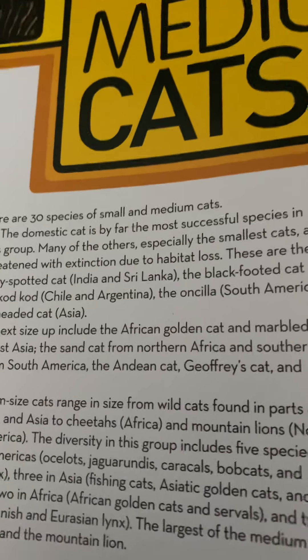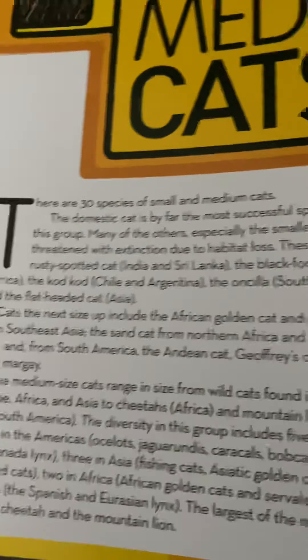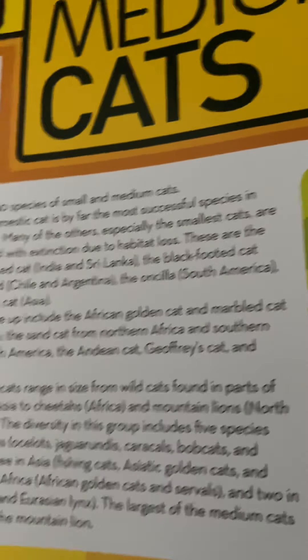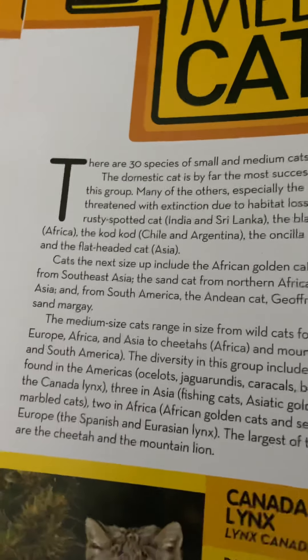There are 30 species of small and medium cats. The domestic cat is by far the most successful species in this group. Many of the others, especially the smallest cats, are threatened with extinction due to habitat loss.